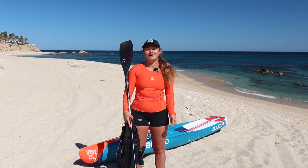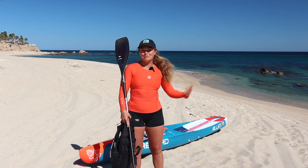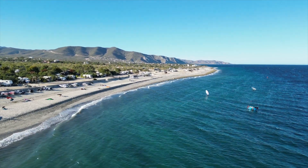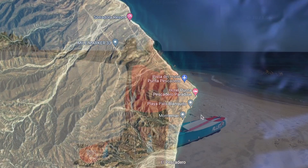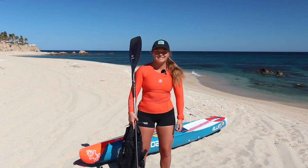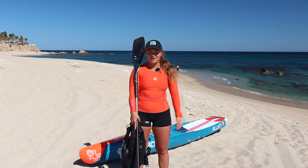Hey everybody, Fiona Wilde here and I'm really excited to go downwinding with you all today. We have a beautiful location at Punto Pescadero, which is just north of Los Barriles in Baja California Sur. It's actually where I grew up and where I spend my winters — some of the most amazing training grounds. So today we're going to talk about downwinding.